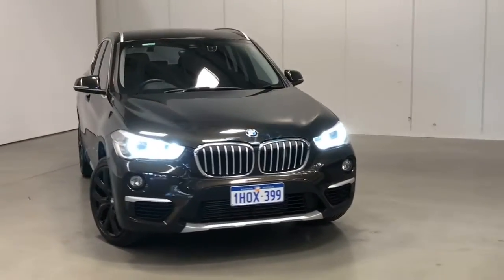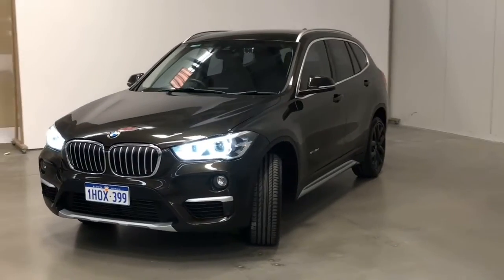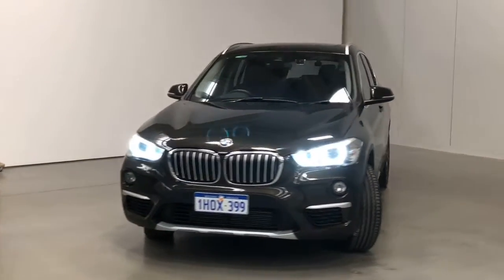Introducing the 2017 BMW X1 S-Drive 18D Edition. The X1 is a front-wheel drive four-door with five seats.